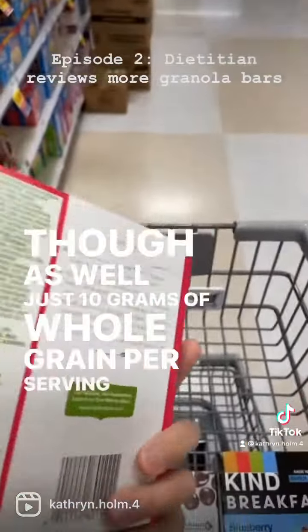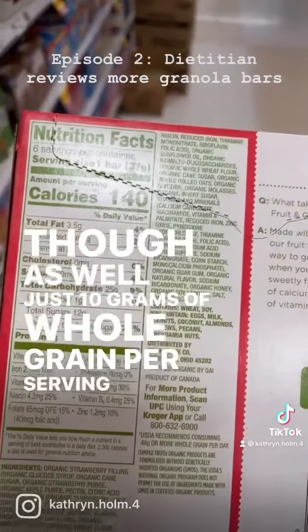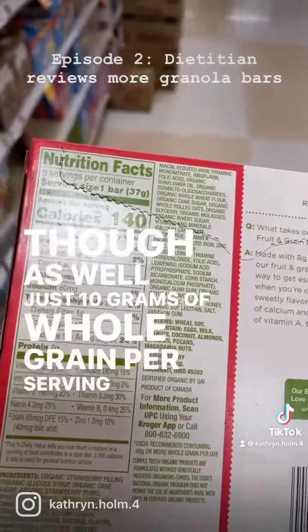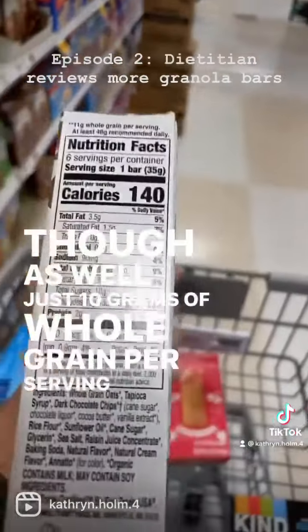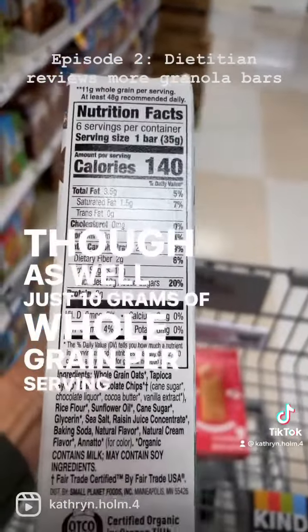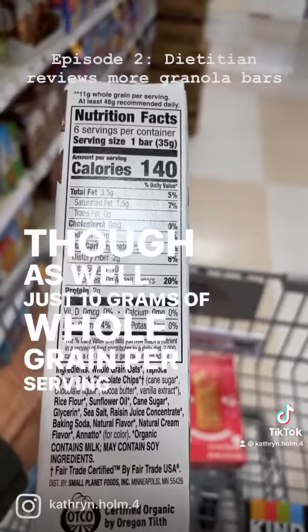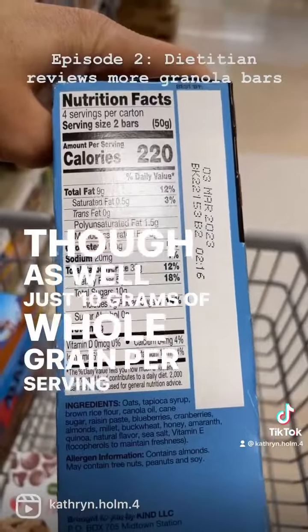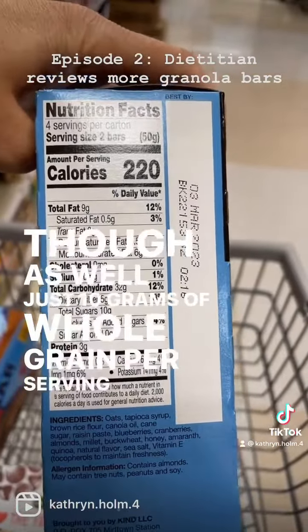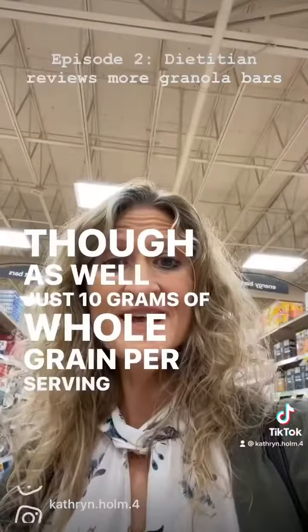This one has eight grams of whole grains per serving and 12 grams of sugar — it's tasty but has some drawbacks. This is one of the higher-ranked ones on our list because it passed the kid test: 11 grams of whole grain, though still 10 grams of sugar. It has really simple ingredients and is organic. This one is made with super grains and quality ingredients, fairly simple, with low sugar as well.